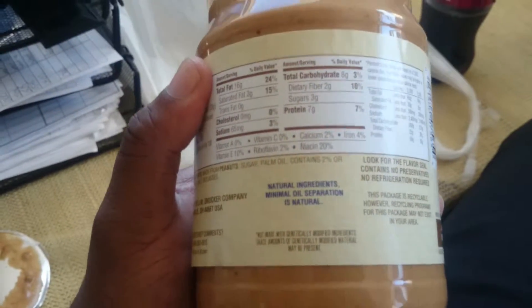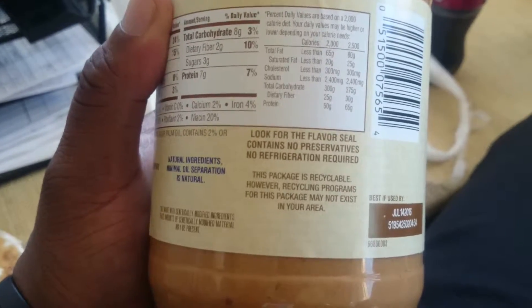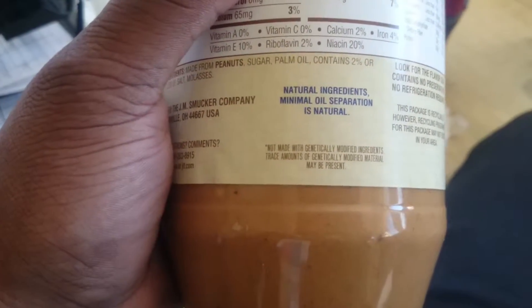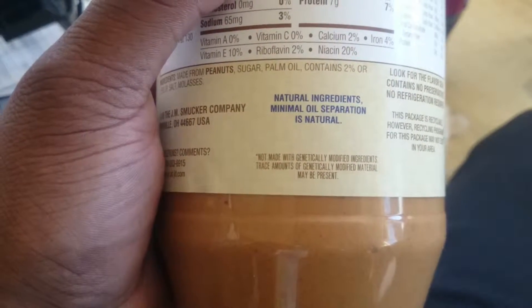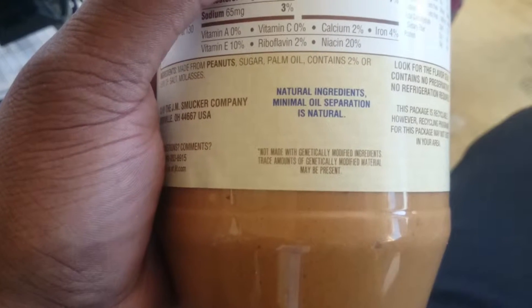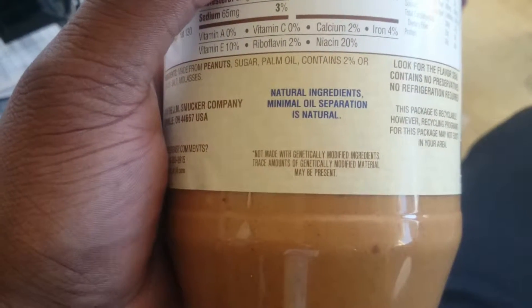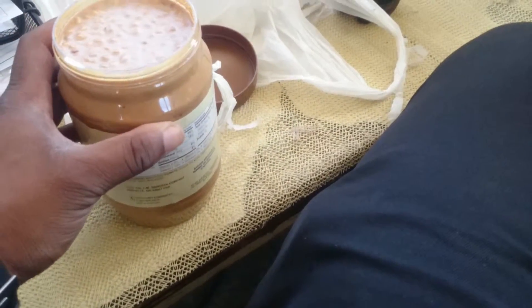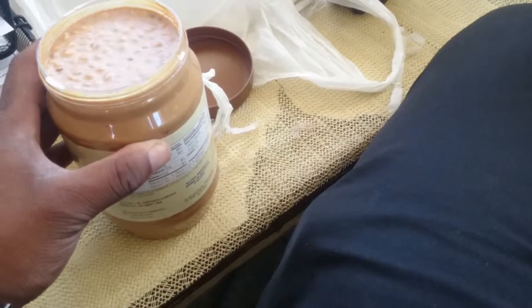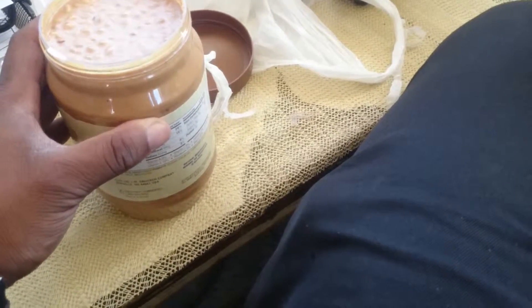But then on the back — right down here — it says: 'Not made with genetically modified ingredients. Trace amounts of genetically modified material may be present.' So if there are no genetically modified materials in there, why would there be traces of genetically modified materials?